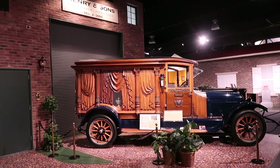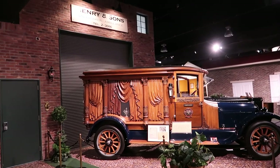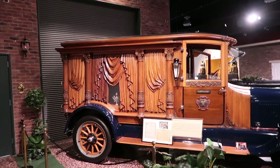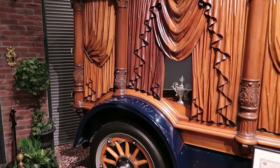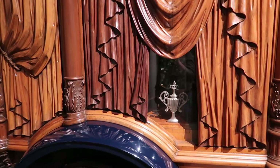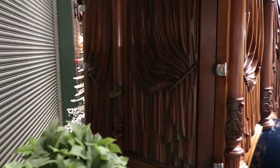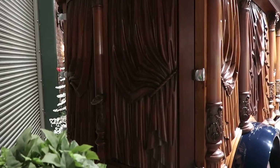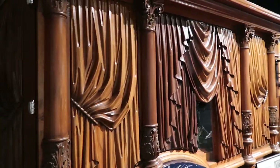Now that is a fancy hearse — all carved wood. There's a little bitty window so you can see inside, but there's nothing in there so don't get too excited. The back doors — it looks like all those drapes hanging down and everything. It's all carved wood, that's a lot of work. That's pretty impressive.